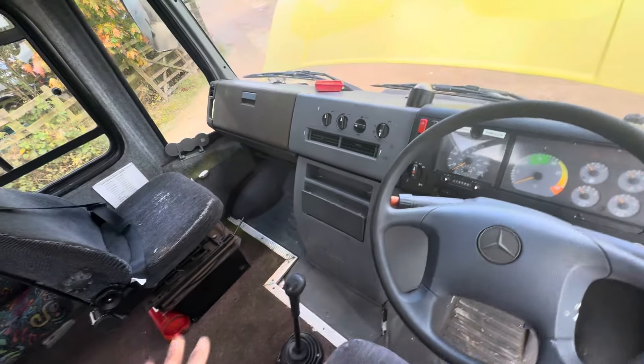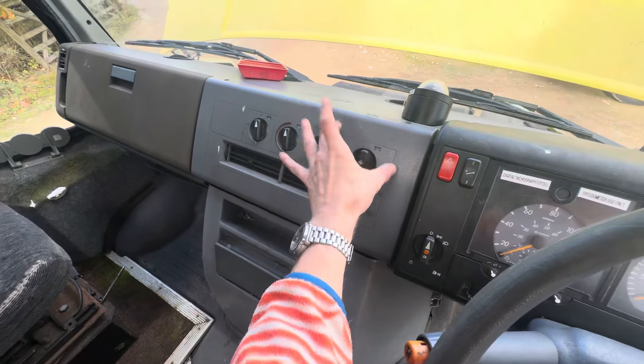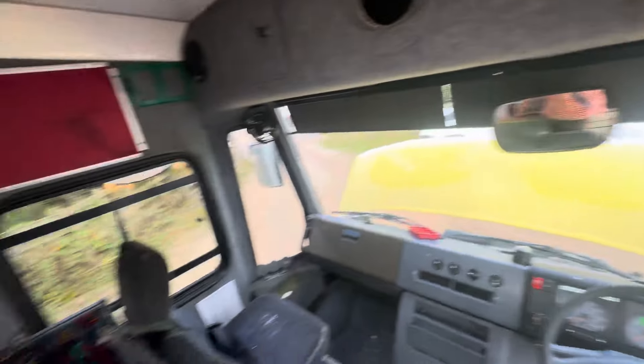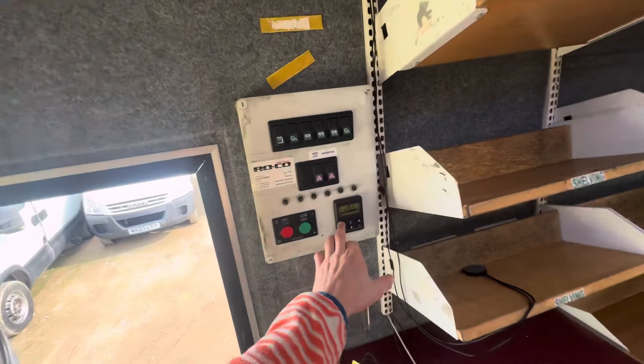We do do a proper inspection report here but I did just go over it briefly — all of these things work. These are a common fault on these vehicles. It has got a tachograph on here, but if you're not using it for hire or reward of course, you don't need to use that. Most people will be thinking about turning this into a campervan.